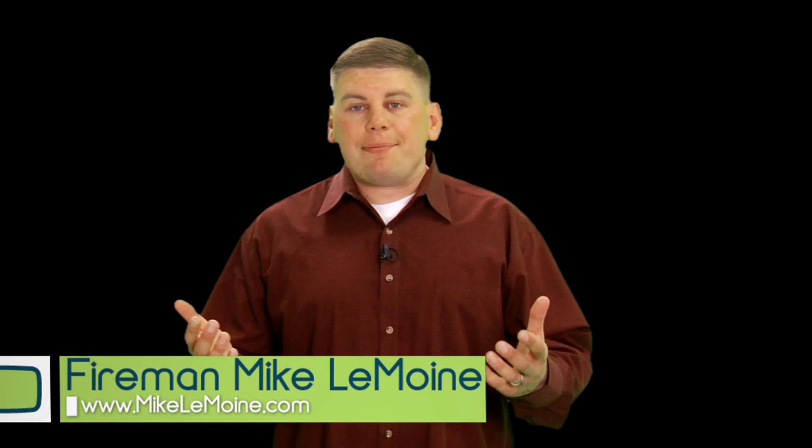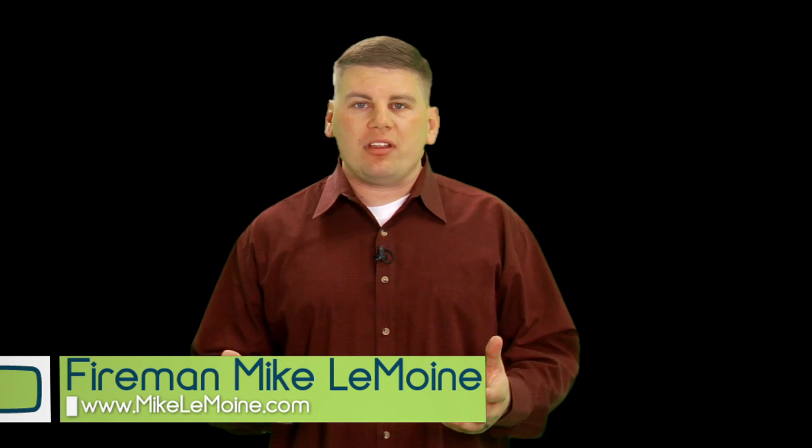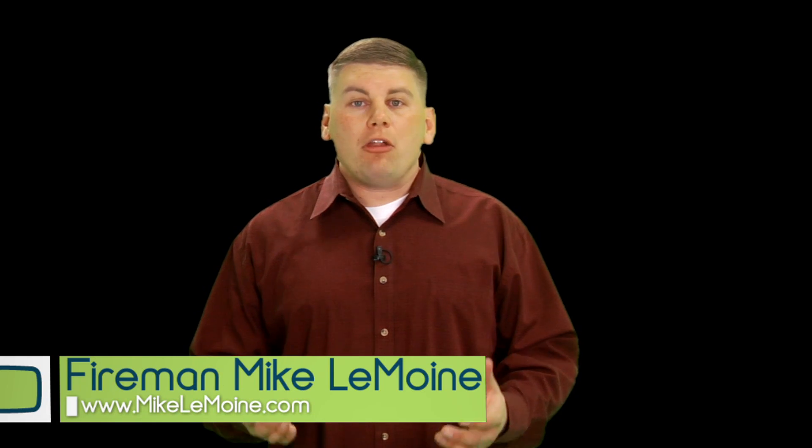Fireman Mike for e-marketing vids, apps and tools Thursday. I want to take a minute to tell you about an app that I just recently found but I'm loving it. It's called Mailplane and you can get it at mailplaneapp.com.